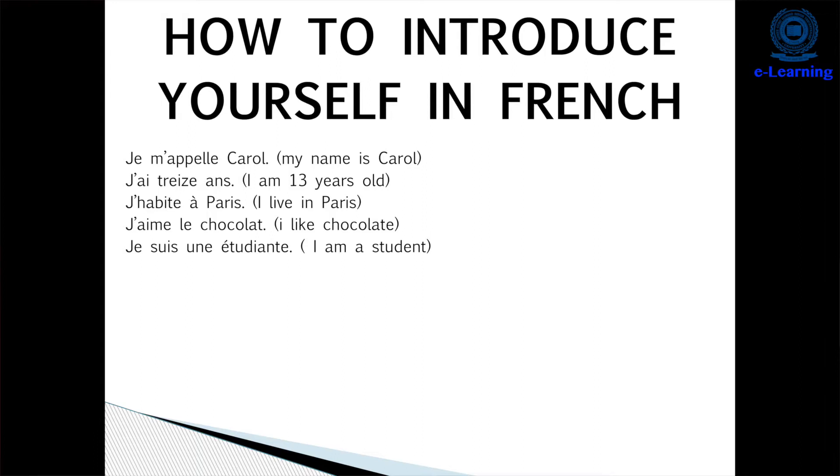Now I would like to take the topic of how to introduce yourself in French. If you want to say 'My name is Jaseline', we will say 'Je m'appelle Jaseline'. Then if you would like to say 'I am 20 years old', it will be 'J'ai vingt ans'. 'Je suis étudiant' means 'I am a student'. 'J'habite à Gurugram' means 'I live in Gurugram'. These are the four main sentences one needs to introduce oneself. We can also add 'J'ai quatre membres dans ma famille' — that is 'I have four members in my family'.